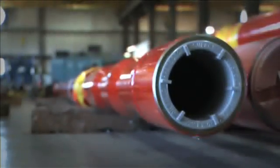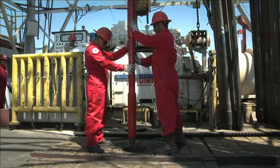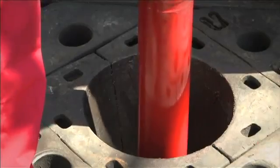Operation of a Weatherford drilling jar is easy and can be achieved in the following basic steps. Step 1: Running in. Use care to start and stop slowly when running in, to avoid repeatedly opening and closing the tool, which could cause the HDJ to cock.